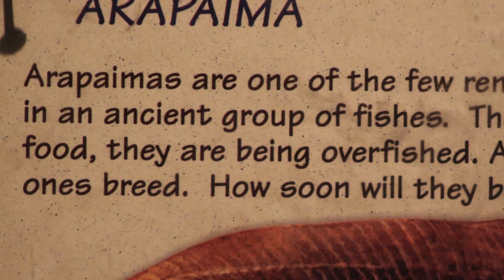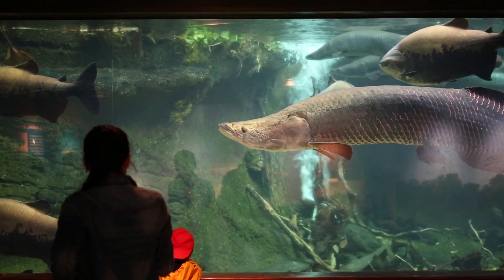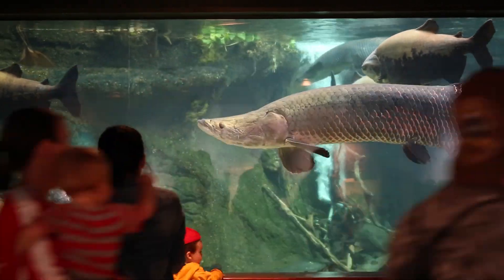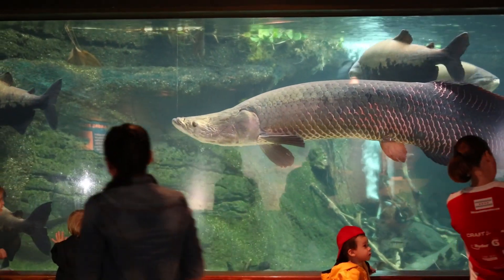Arapaima are found in the Amazon River Basin and can grow up to be 15 feet long and weigh up to 300 pounds. The vet staff and the husbandry staff knew we had a challenge when it came to how to properly restrain one of our arapaima here at the zoo.